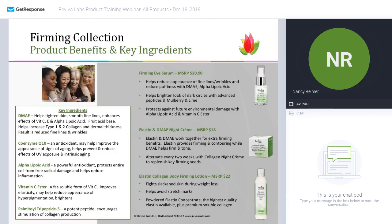Moving along — speaking of night — the elastin and DMAE night cream work together for firming. Lots of firming ingredients are suggested for nighttime use when your body is at rest and not combating environmental pollution or sun. Your body is just restoring itself, so give it ingredients that help restore the skin like elastin and DMAE. You can also alternate with a collagen night cream so you're getting everything — collagen, elastin, DMAE.